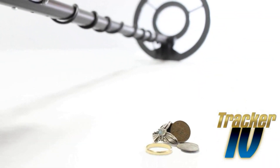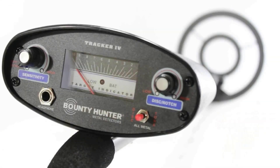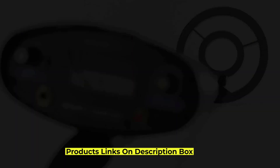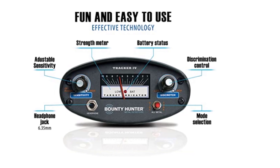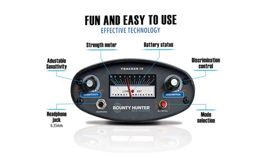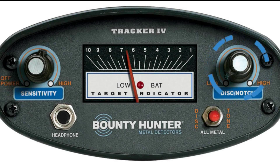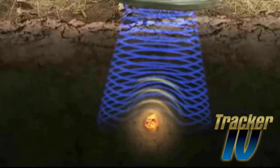When it comes to performance, the TK4 Tracker 4 excels in delivering reliable and accurate results. Its 8-inch waterproof search coil provides excellent coverage and sensitivity, allowing you to detect a wide range of metals, including coins, relics, and jewelry, even in challenging ground conditions. With its three detection modes — all metal, discrimination, and tone discrimination — you can tailor your search to specific targets, enhancing your chances of finding valuable treasures while minimizing false signals.